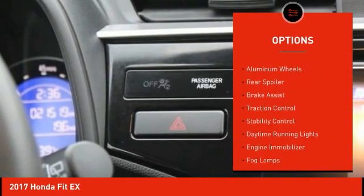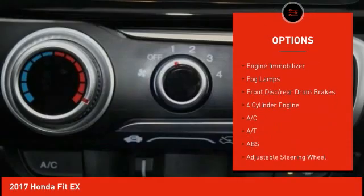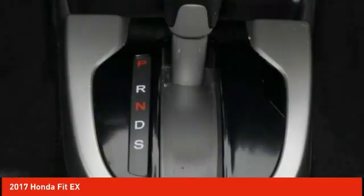Tire pressure monitor, aluminum wheels, rear spoiler, brake assist, traction control, stability control, daytime running lights, engine immobilizer, fog lamps, front disc, rear drum brakes.